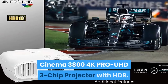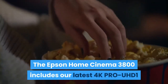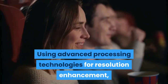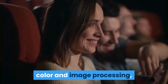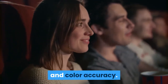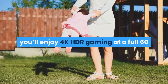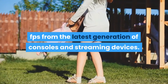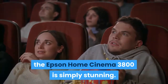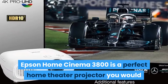Next in our list at the second place comes the Epson Home Cinema 3800 4K Pro-UHD 3-Chip Projector with HDR. The Epson Home Cinema 3800 includes the latest 4K Pro-UHD technology for an exceptional 4K HDR home theater experience, using advanced processing technologies for resolution enhancement, color, and image processing. With support for the latest 18 Gbps HDMI 2.0 specification, you'll enjoy 4K HDR gaming at a full 60 fps from the latest generation of consoles and streaming devices. Whether you're streaming your favorite series, 4K gaming, or watching a blockbuster movie in HDR, the Epson Home Cinema 3800 is simply stunning — that's projection perfected.